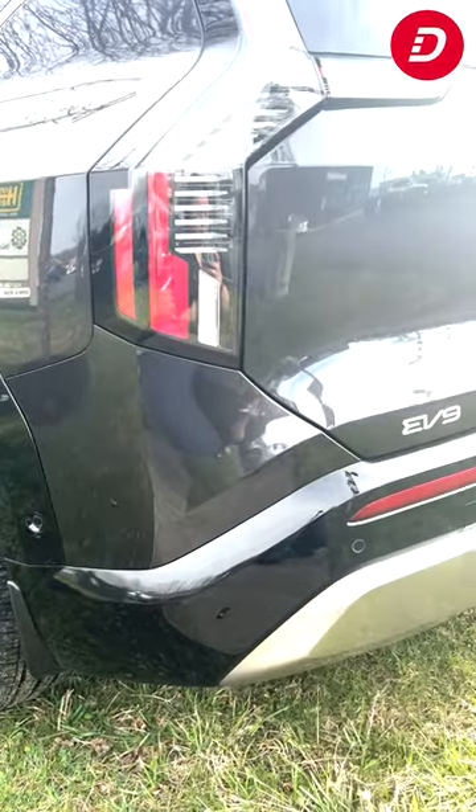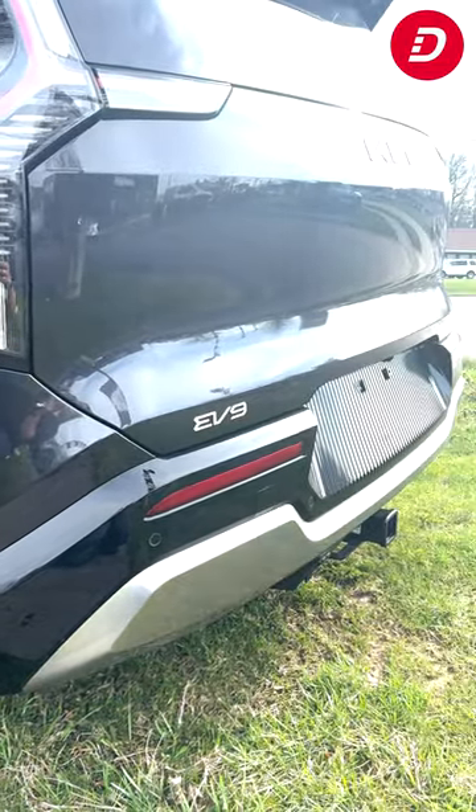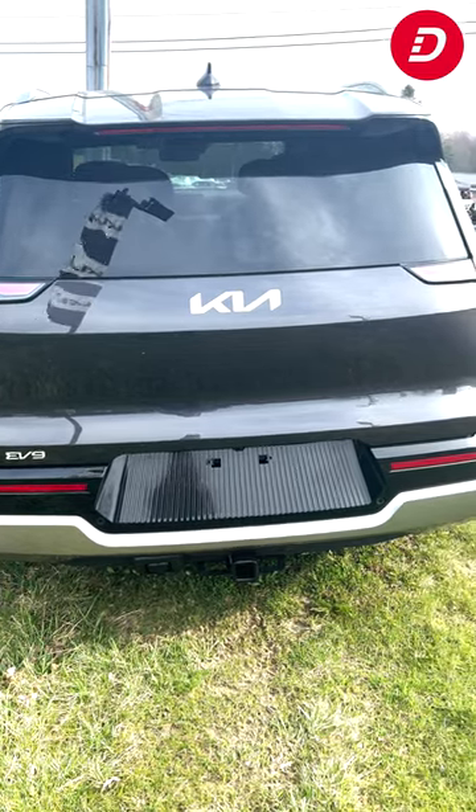The EV9 Land is equipped with an all-wheel drive system, rugged tires, and high ground clearance, making it ready to tackle any terrain with confidence.